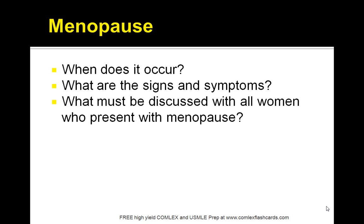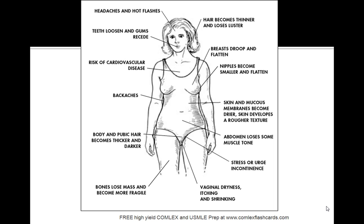The key thing you want to focus on in treatment is treating the vasomotor symptoms. This slide shows a diagram of various vasomotor symptoms that women who experience menopause go through: headaches, hot flashes, risks of cardiovascular disease, back aches, hair that becomes thinner and loses luster, stress or urge incontinence, vaginal dryness, bone loss, and women becoming more fragile. All these are changes to remember.